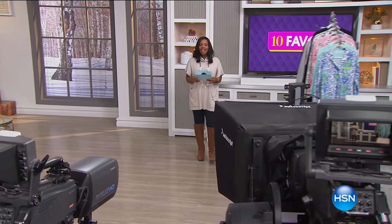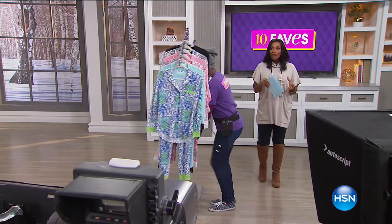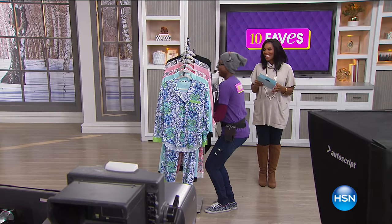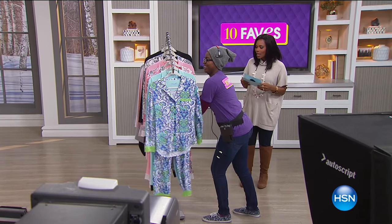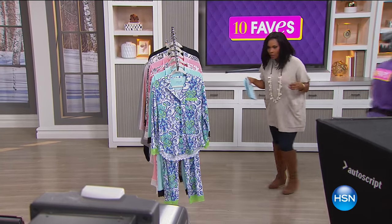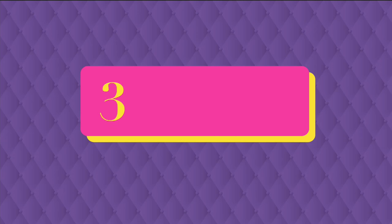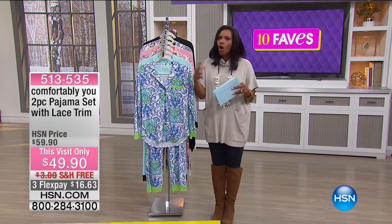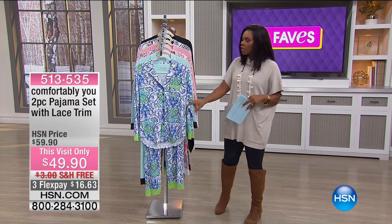10 Faves continues. In our 10 Faves show, it's the 10 hottest products of the day — it's a variety, not all beauty. We did start off with Perlier, but now we're moving on to some beautiful pajamas.